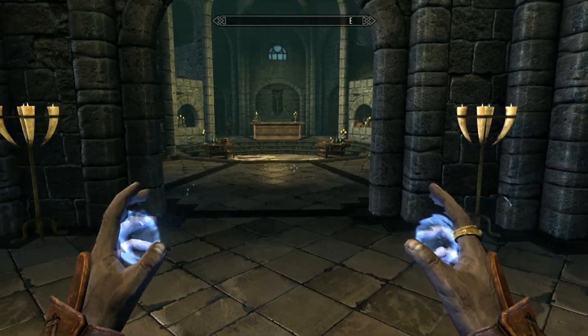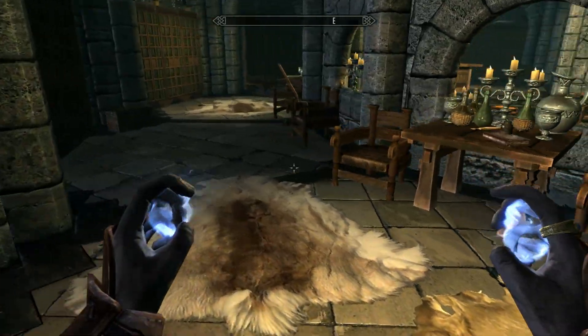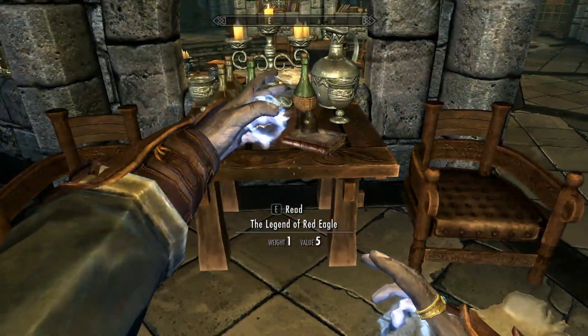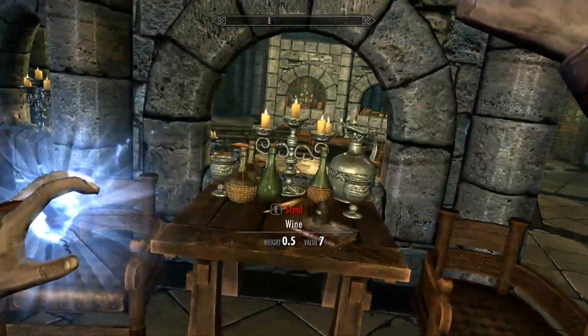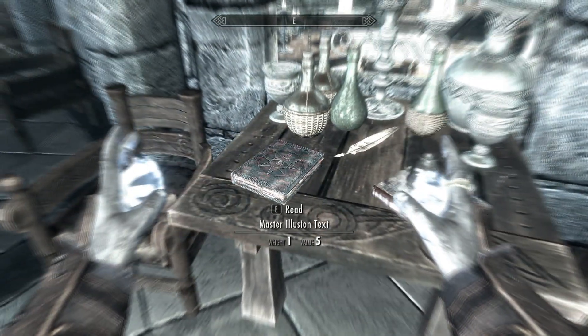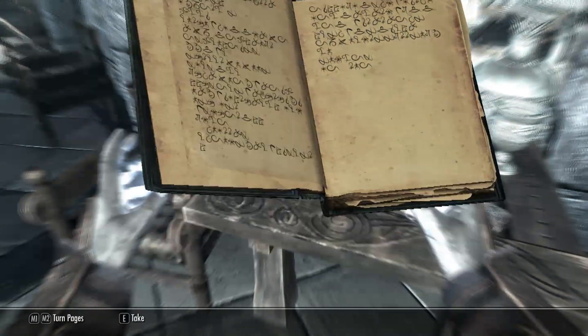The first book is in the Arcanium. When you enter, take a quick left and there's a table. On the table is a book, The Legend of Red Eagle. Just in front of the table, throw your See Invisible Things spell, and the first text will show up.